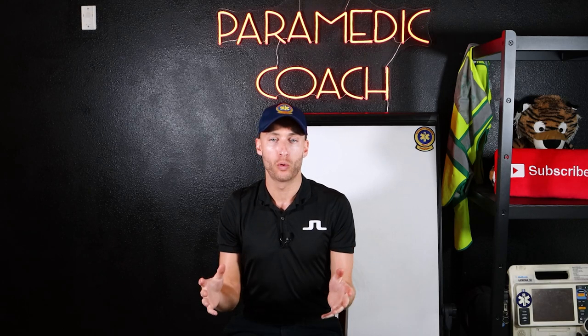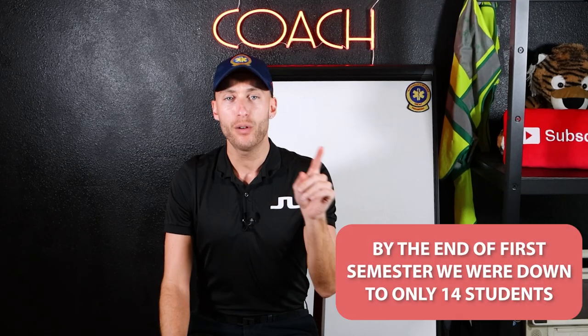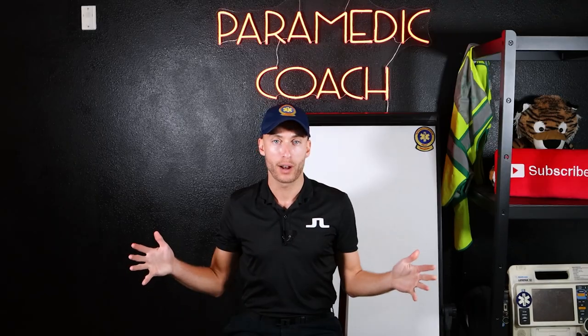Back when I was in paramedic school, we started class with 30 students. By the end of first semester, we were down to 14 students. There's a reason behind this that I believe, and I want to make sure that you are best prepared for paramedic school. Let's figure it out.